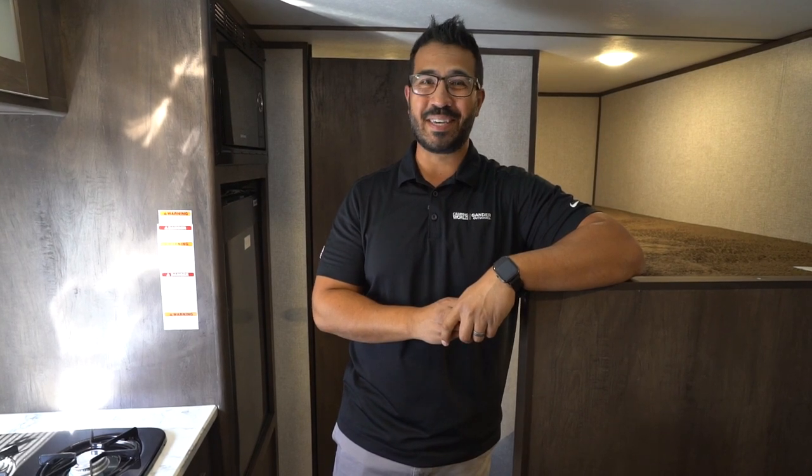One of the best value travel trailers for a family is right here. Feature packed folks, this is the 2022 Coleman Lantern LT-17B.